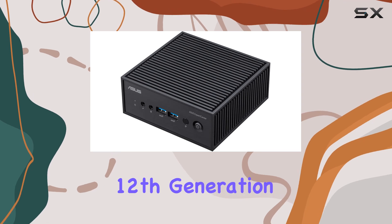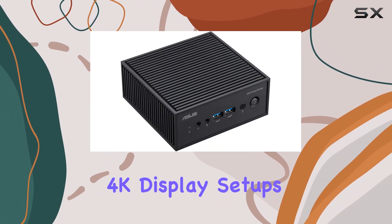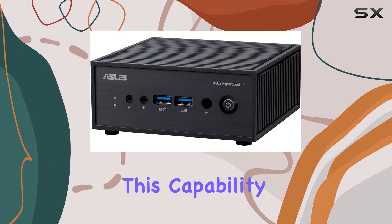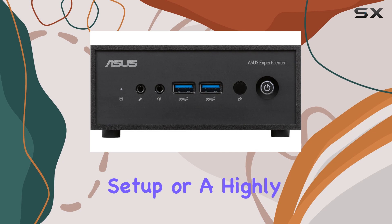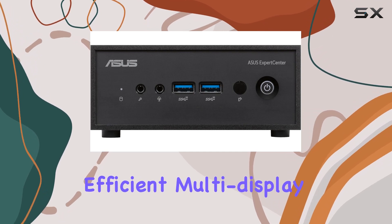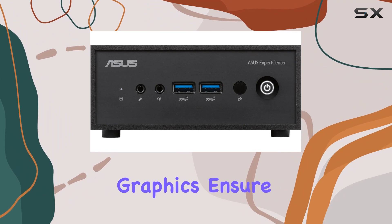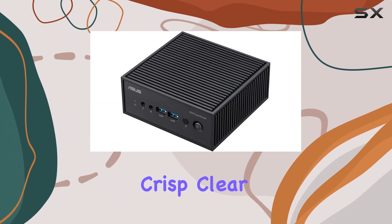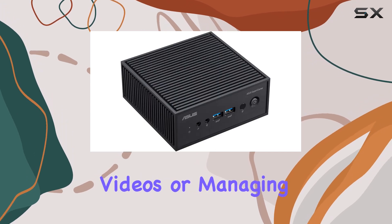Performance-wise, the ASUS PN42 is equipped with Intel's 12th generation quad-core N100 processor, supporting up to triple 4K display setups. This capability is particularly impressive, offering the potential for a powerful home theater setup or a highly efficient multi-display office environment. Integrated UHD graphics ensure that each display output delivers crisp, clear visuals, whether you're editing high-resolution videos or managing complex spreadsheets.